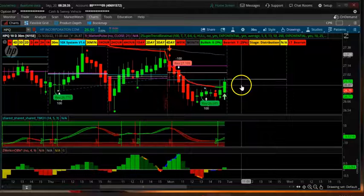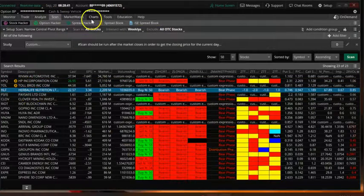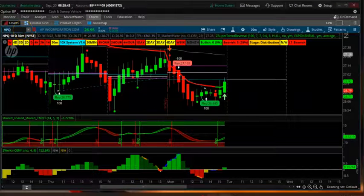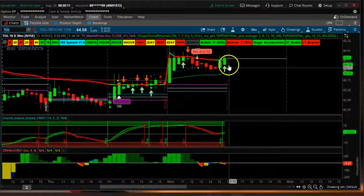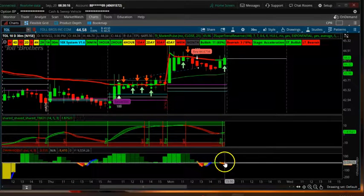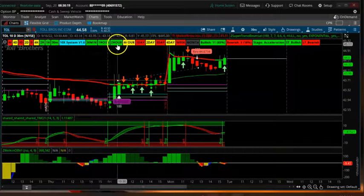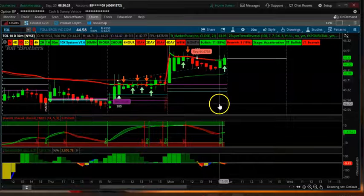Just make sure the market is also up before you take the trade. Next is TOL — you can see the CPR is turning up and it also has a buy signal. The time frames here are all positive, so this is probably going to be to the upside.